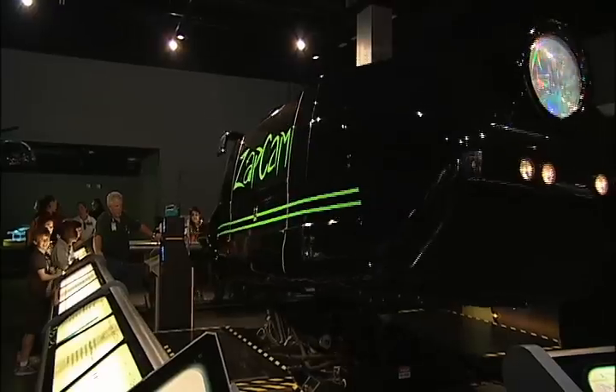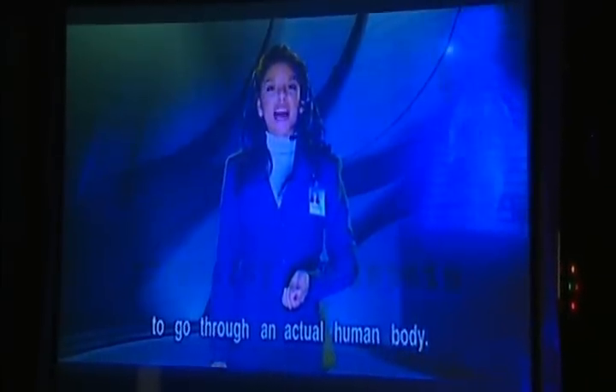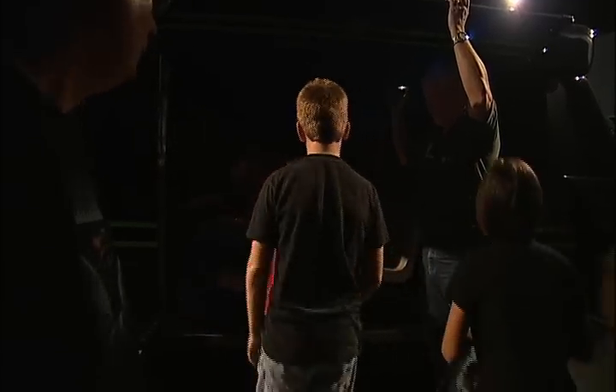The big attraction is the ZAP cam because it introduces all the different medical technologies that you see within the exhibit, and you actually monitor different surgical techniques being done within the body as you travel through the body. It gives them a fun Disney kind of a ride.